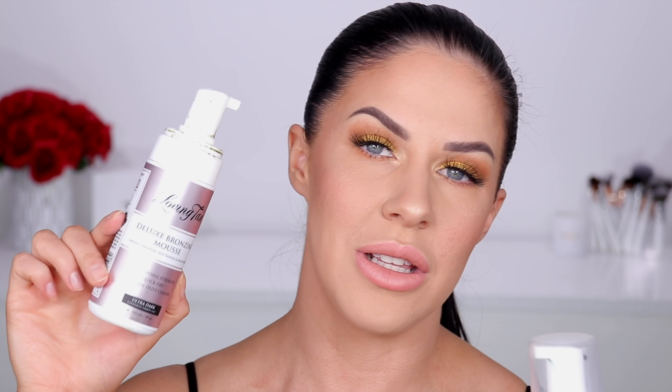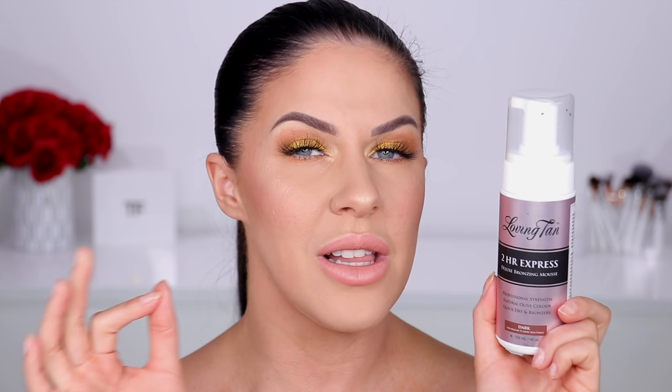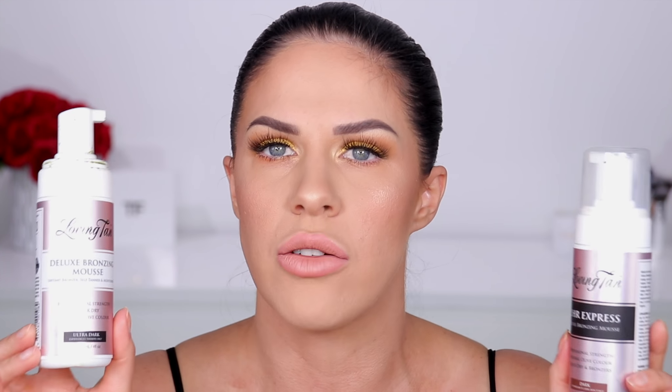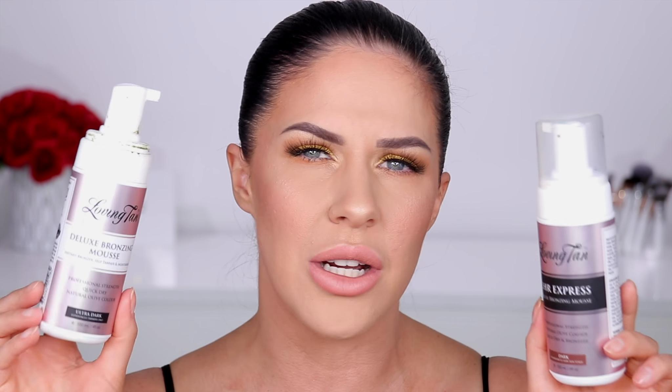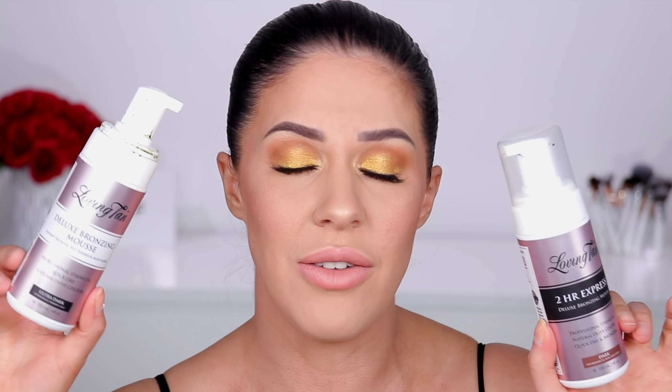I use these in the deepest shades — I've got two of each type. The Ultra Dark Deluxe Bronzing Mousse gives a really nice deep olive tan and if I want fast results I'll always go for this one. Then there's the Two Hour Express, which only comes in Dark. It's non-tacky, non-sticky, gives a really even streak-free tan, and fades off quite evenly so I don't end up looking patchy. It can dry out your skin a bit, so I do use moisturizer on my legs and elbows.